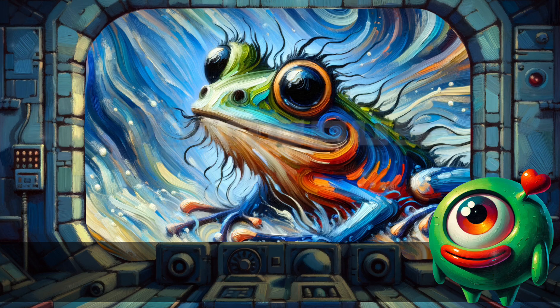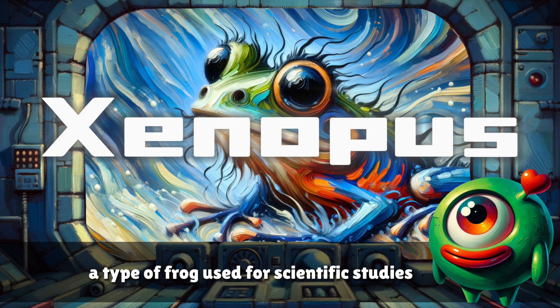Xenopus. A type of frog used for scientific studies.